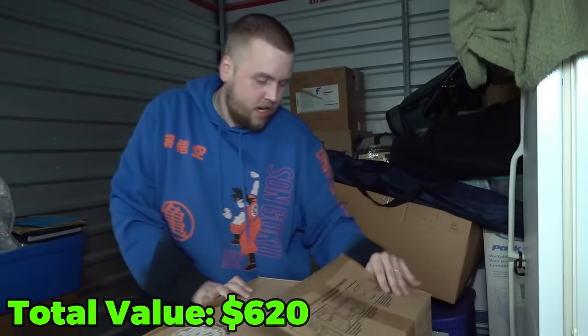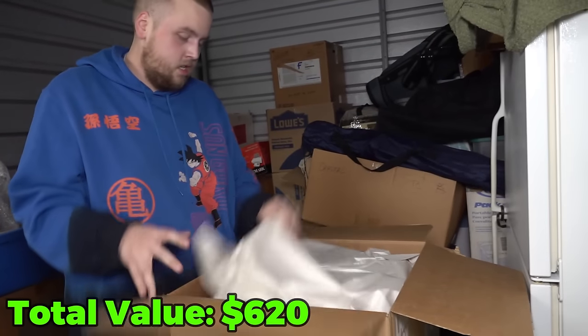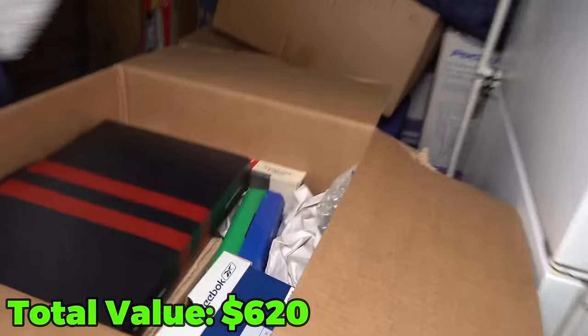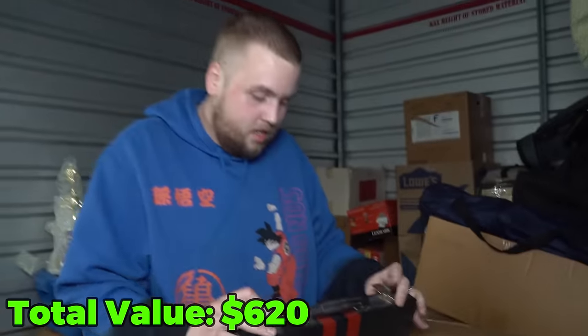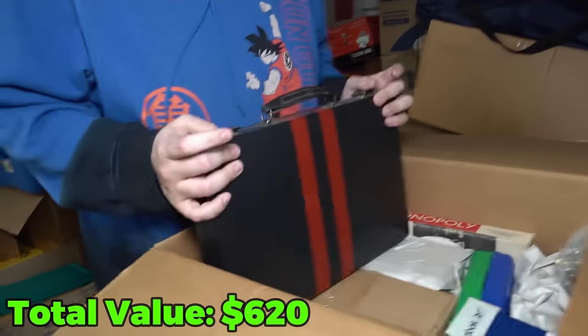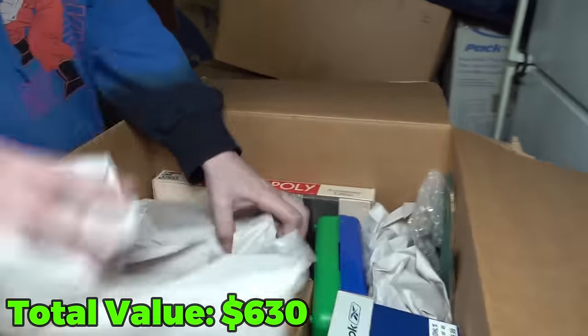Let's see — I know what's in here. Oh, I jinxed it, didn't I? This looks like a backgammon set. That was a backgammon set — definitely backgammon. All right, let's see what this is right here.